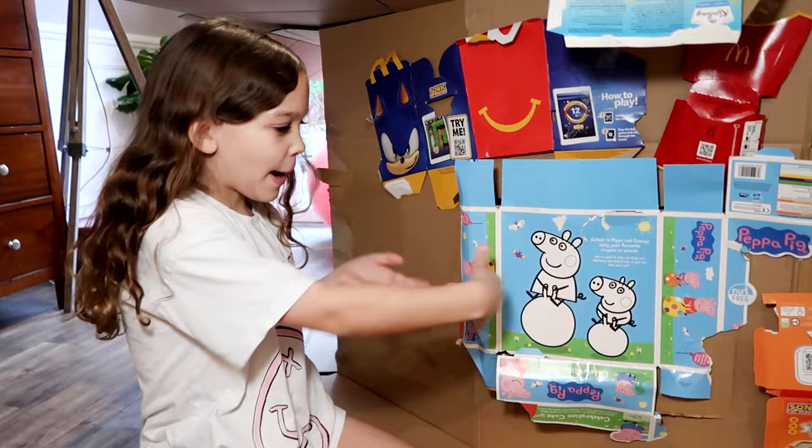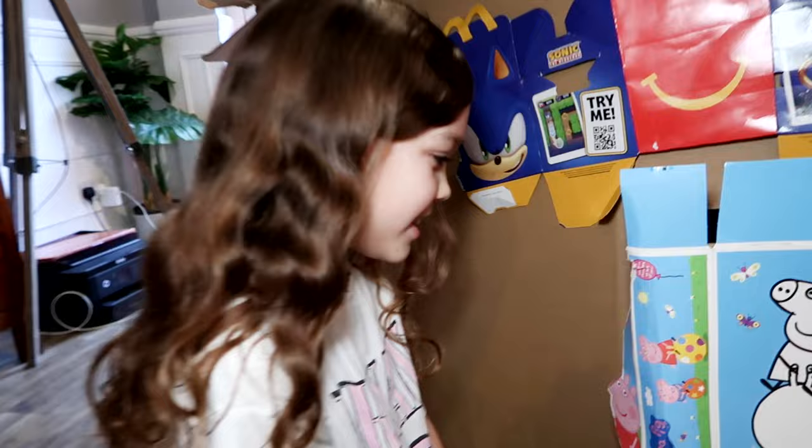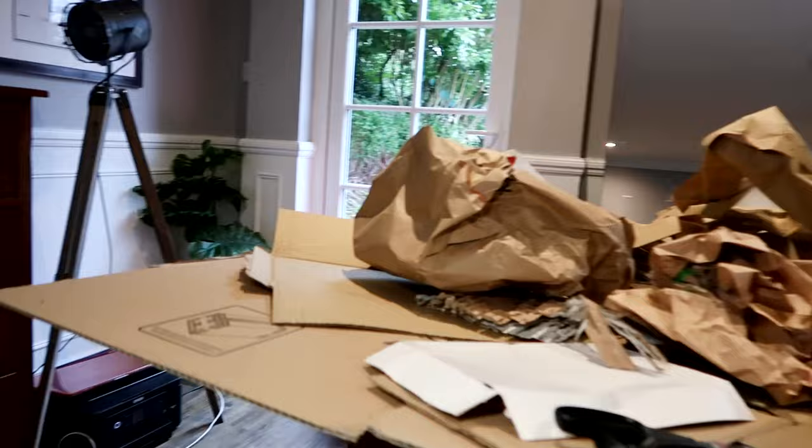It just looks like a pile of rubbish from the outside, but hiding behind the Peppa Pig cake is the room! Oh it's so cool looking — this is gonna be so good! You'd never guess — you'd never guess that this is just a giant pile of rubbish.